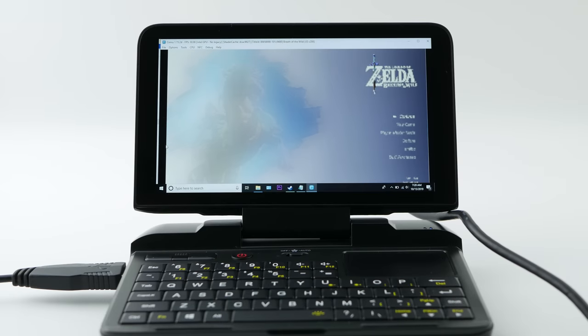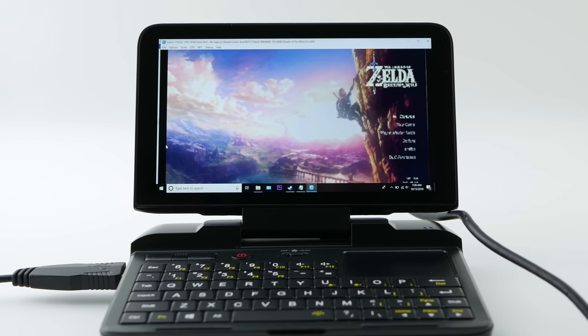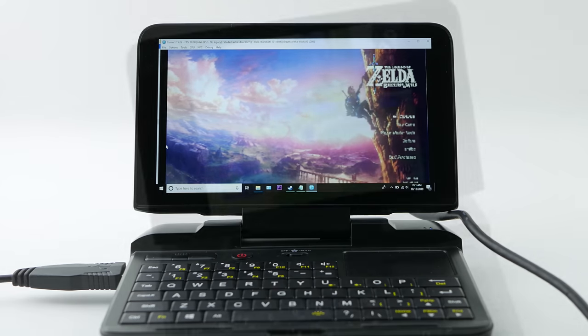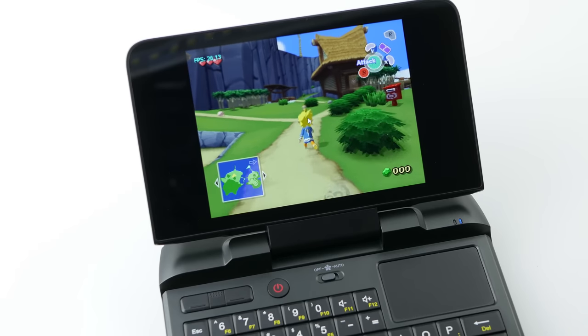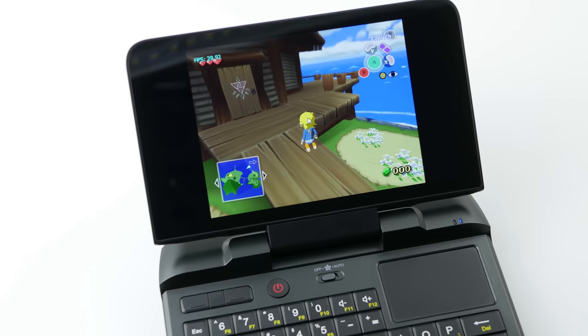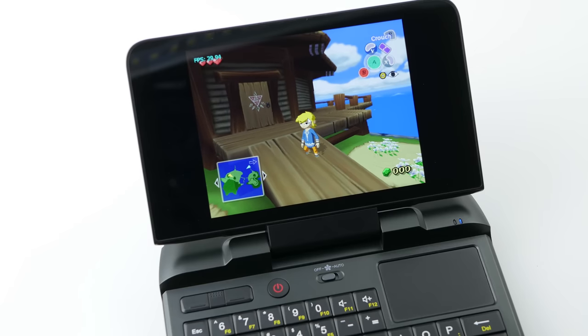I've talked a lot about the gaming aspect of this device, but it's not fair to think of it as only a gaming console, because it wasn't designed to be one — even though as I've shown, it can game very well. Picking this up for gaming alone wouldn't make sense given that you can already play almost everything I've shown on your phone, which is why I included PC titles in my gaming test.